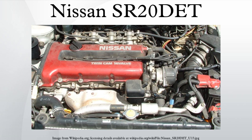Comparison table: The 1990-1994 N14 Pulsar GTiR has a compressor flow of 33 pounds per minute and 440cc per minute injectors, with LSD front and rear in the RB model and LSD rear only in the RA model, plus a quad throttle body. The 1991-1998 180SX has a throttle body bore of 60mm and 370cc per minute injectors. The 1995-1999 S14 Silvia has a throttle body bore of 50mm and 370cc per minute injectors.